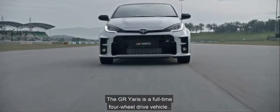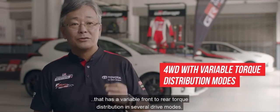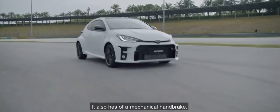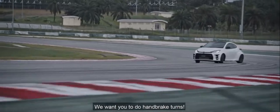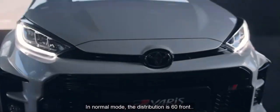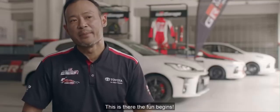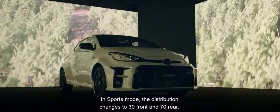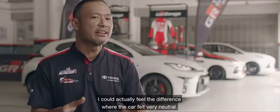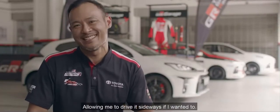The GR Yaris is a full-time 4-wheel drive vehicle with variable front-to-rear torque distribution in several drive modes. It also has a mechanical handbrake — they want you to do handbrake turns. In normal mode, the distribution is 60% front and 40% rear for perfect daily driving conditions. In sport mode, the distribution changes to 30% front and 70% rear. I could actually feel the difference — the car felt very neutral, allowing me to drive it sideways if I wanted to.